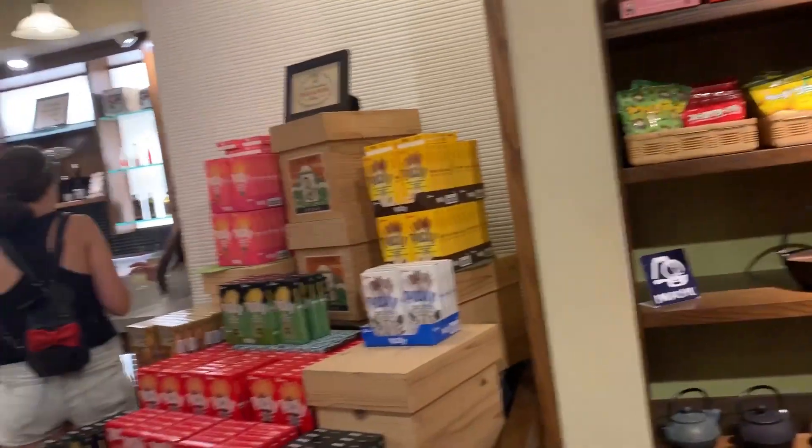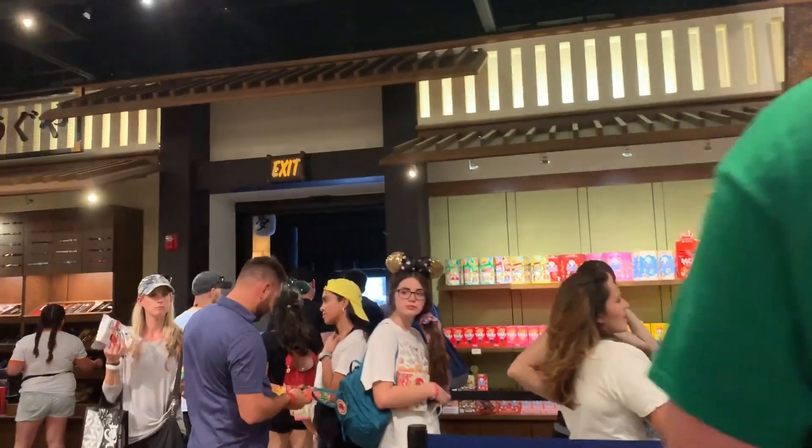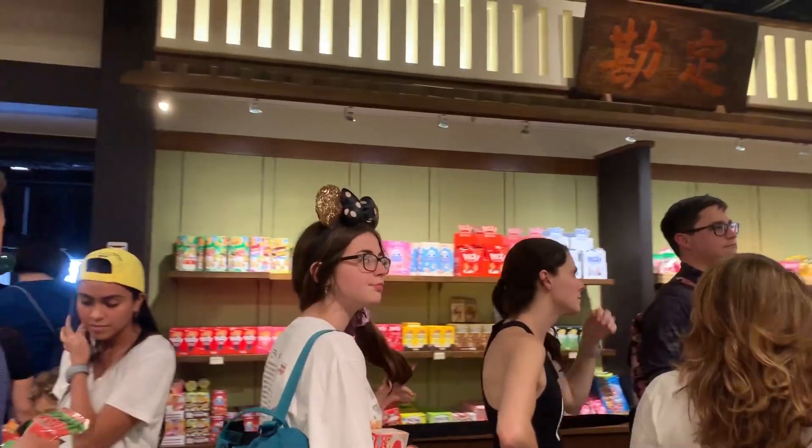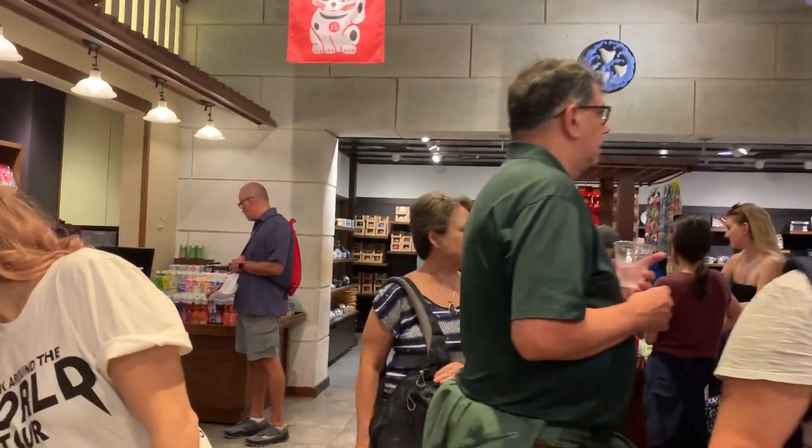More candy and snacks and ramen and stuff. Pocky over there. Hello Panda. Love Hello Panda. Alright, so that's about it. Looks like that's about it.